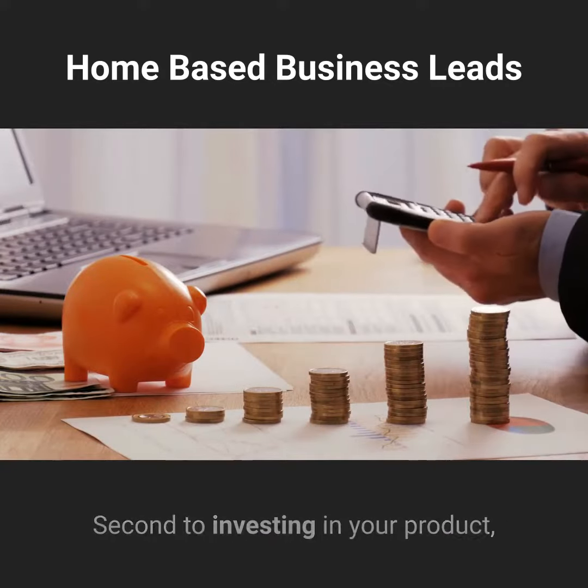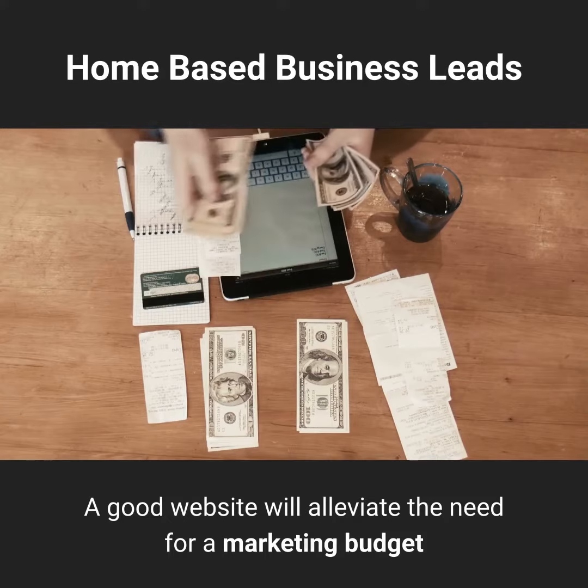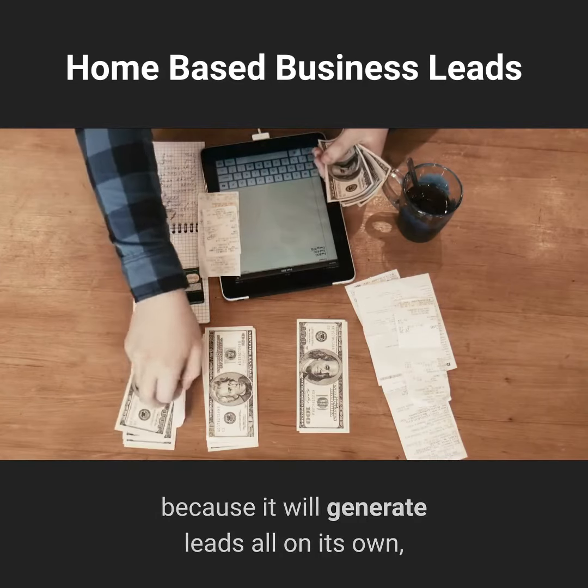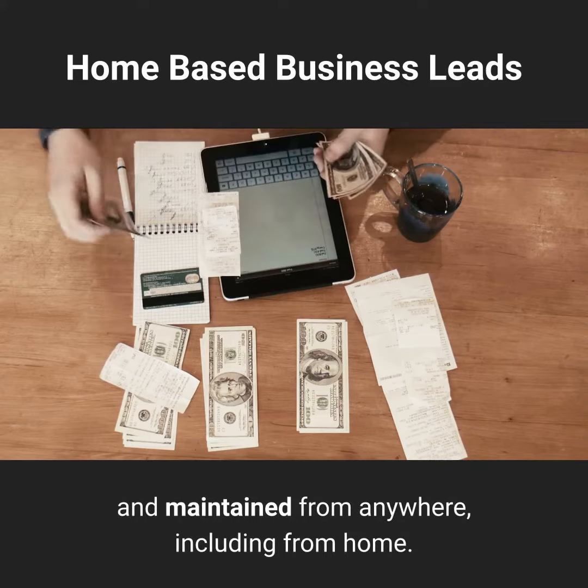Second to investing in your product, you'll want to invest in your website. A good website will alleviate the need for a marketing budget because it will generate leads all on its own, and it is something that can be created and maintained from anywhere, including from home.